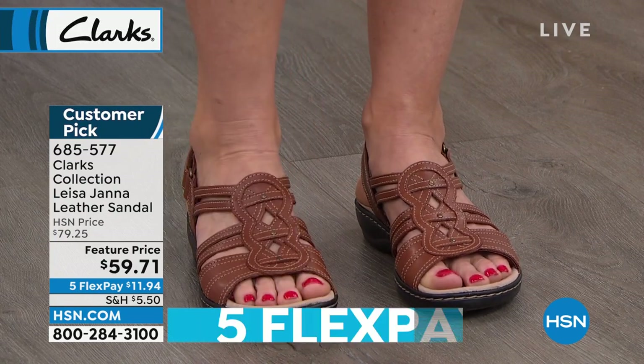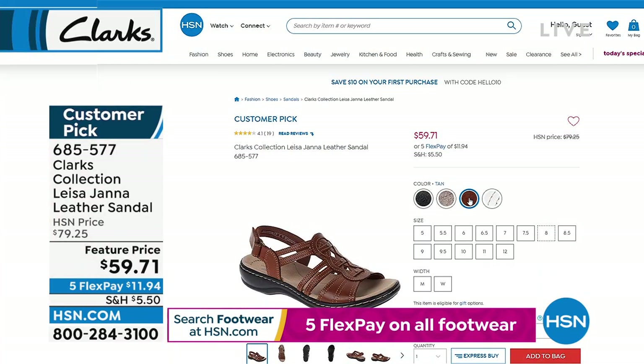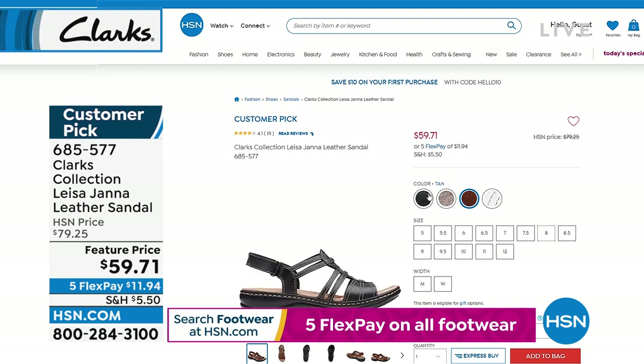$11.94 per payment. We have it in pewter metallic, red, black, and tan. Those are all the color choices available.